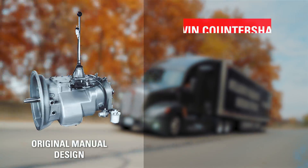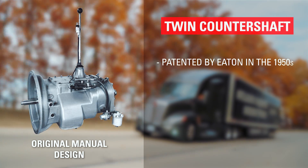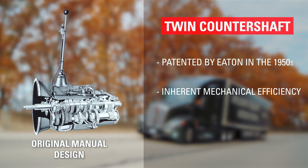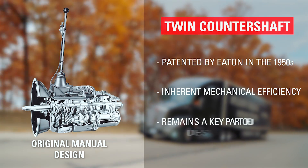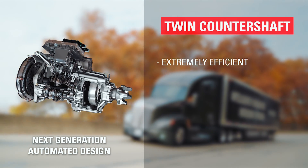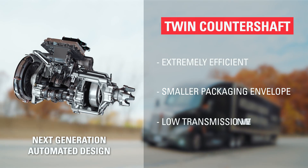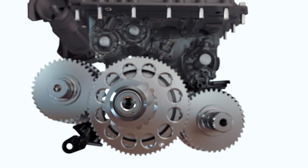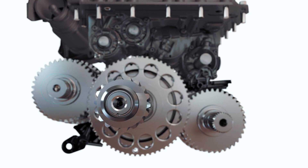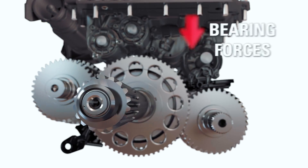Eaton patented the twin countershaft design for heavy duty truck transmissions in the 1950s. The inherent mechanical efficiency from a twin countershaft design is still a key part of our design methodology. In addition to being extremely efficient, a twin countershaft design enables a smaller packaging envelope and low transmission weights. By using a twin countershaft design, input shaft and main shaft gear forces are cancelled, reducing bearing forces.